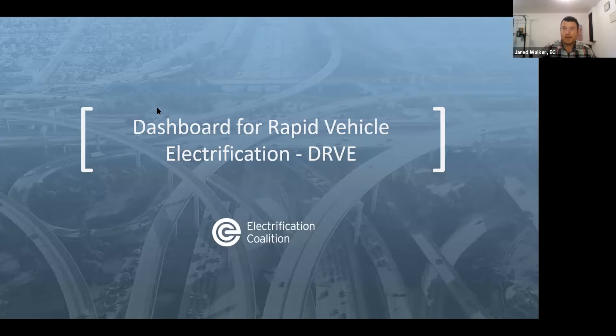We'll hop into a little background on the Drive tool and go through a run of show. We'll talk about the Drive tool, then hand it off to our guest Rebecca from Pittsburgh. Then Matt will delve into the specifics about functionality of the tool, results it can provide, and how it can assist a city looking to start or continue electrification efforts within their fleet.